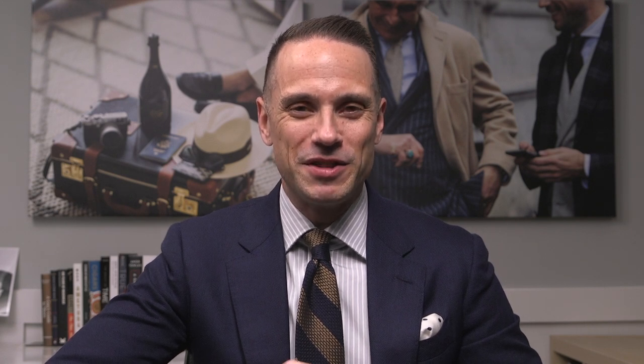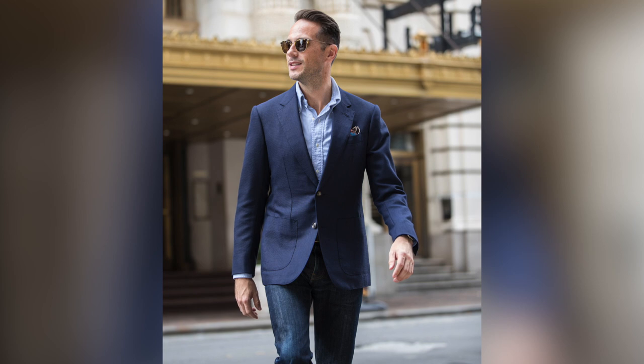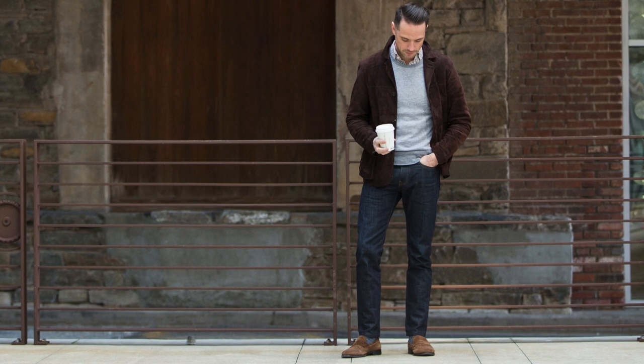Number two: jeans. I remember being in college and wearing my jeans until they pretty much disintegrated off my body. It's time to invest in a pair of slim, dark denim. You can wear them casually, but they also look incredible when you pair them with a nice blazer for something more on the business casual side. For fit, we want them to be slim, but not painted on.